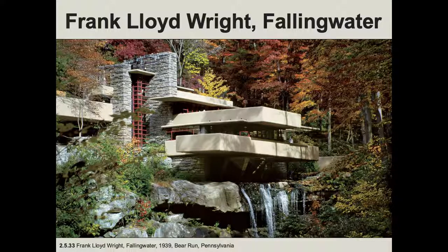Frank Lloyd Wright is operating a little bit differently. He's a very individualistic architect, and a lot of his buildings have severe flaws. You can go and tour a number of them in Los Angeles. This one is in Bear Run, Pennsylvania, and it's also a tourist destination. They're not all that livable, from what I have understood.